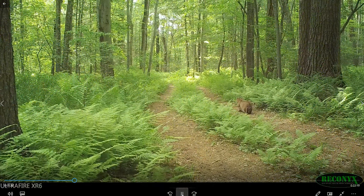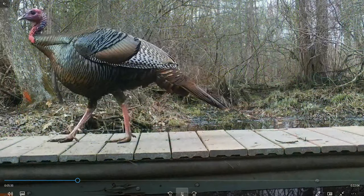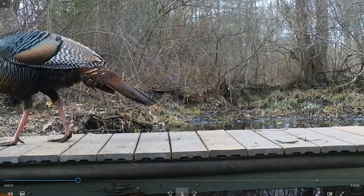This guy — somebody's in trouble over there on the right. Just passing through. Everybody uses the bridges — except one creature.